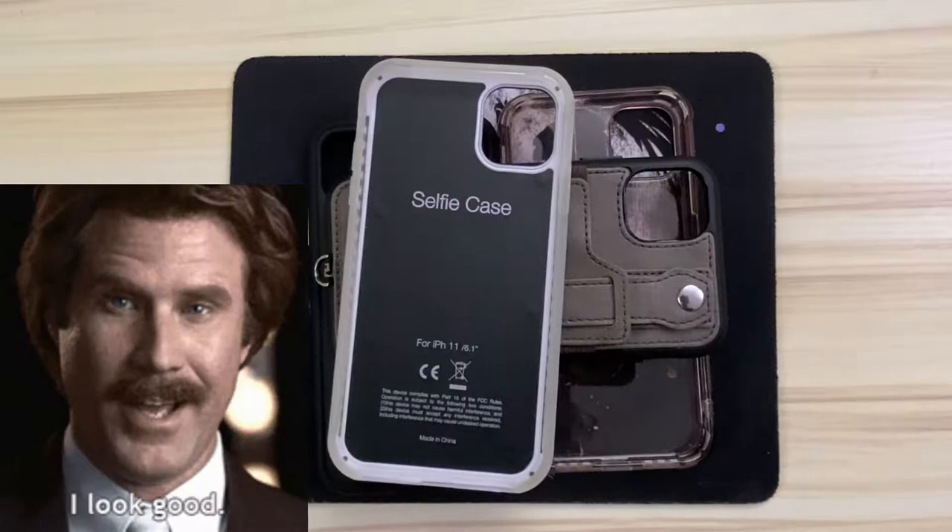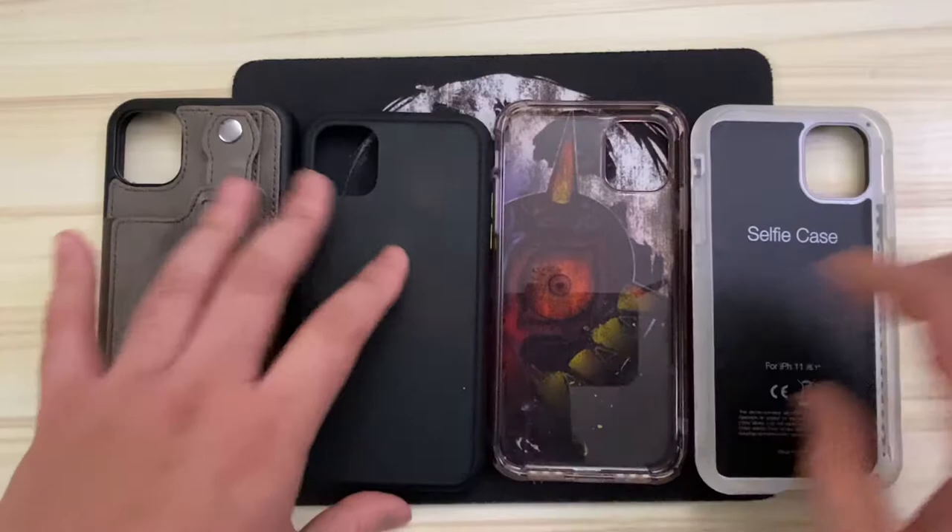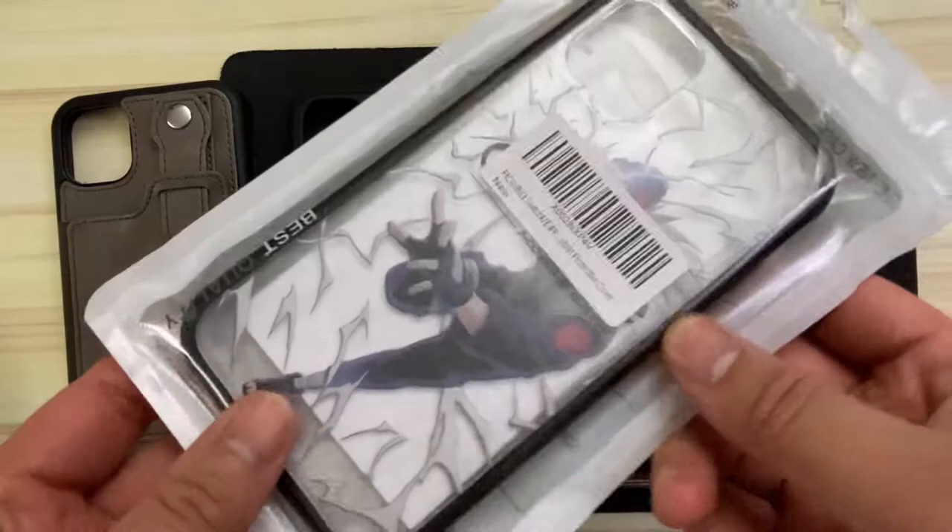I also have really obscure cases — this one's a really bright selfie light. It's for those days when I'm really feeling myself. Just kidding. But with every new phone that I get, I tend to get different cases for different occasions.